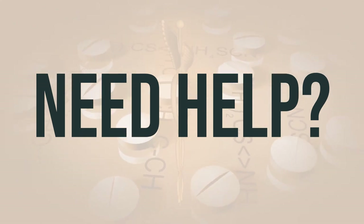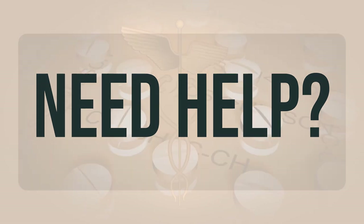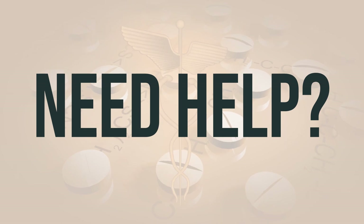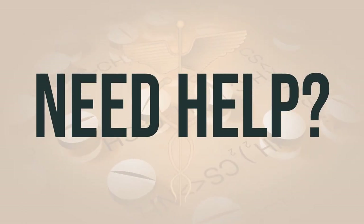Remember, it's important to handle medications with care and responsibility. If you need more help, call your doctor for medical advice. In the US, you can call the FDA at 1-800-FDA-1088. In Canada, you may call Health Canada at 1-866-234-2345. Wishing you good health. Thanks for watching.